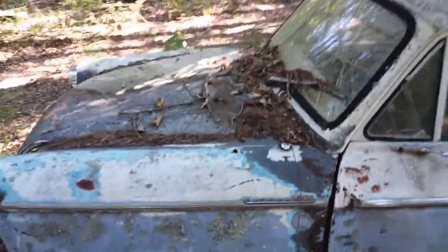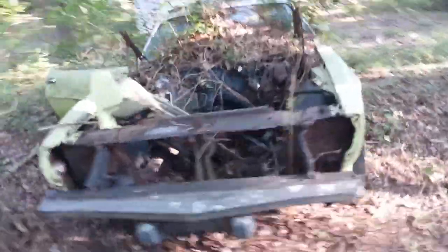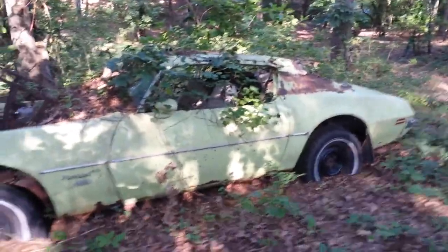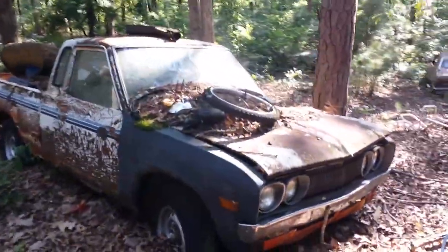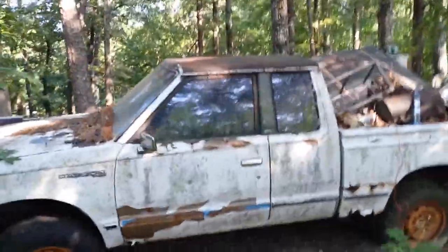Let's see what else we can find. Old Firebird — pretty sure it was a rust bucket when it came in, it's all rusted out. There's another old Datsun truck, one of a few that my brother had. Check out the way the rust has done it — isn't that trippy? There's an old four-wheel-drive square body Datsun, Datsun by Nissan, another one in my brother's collection.